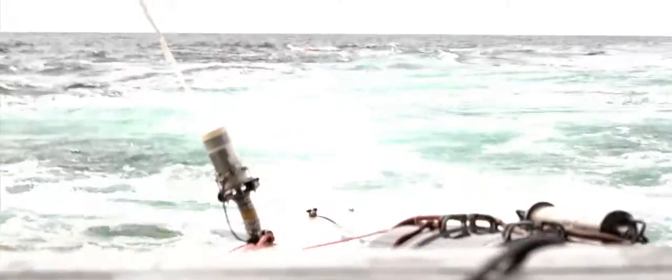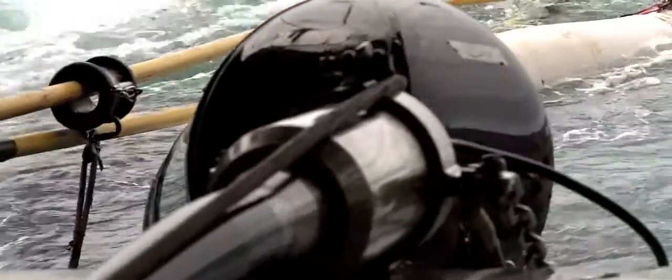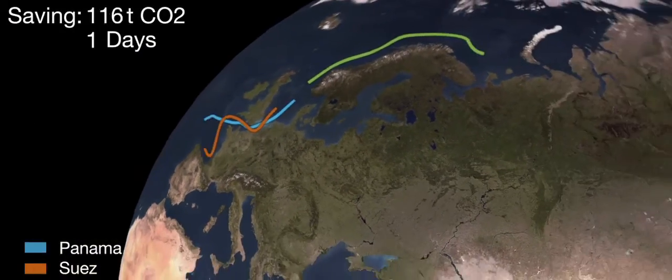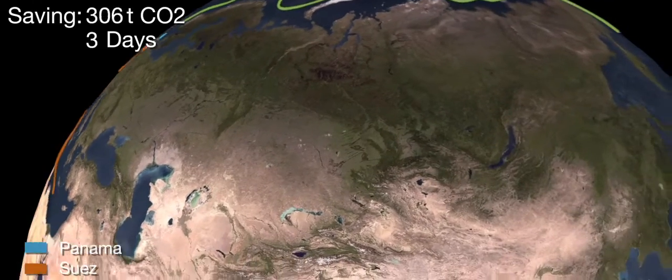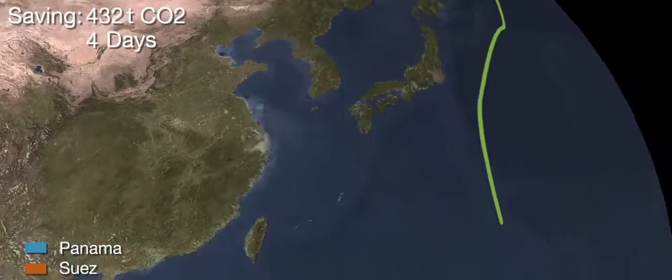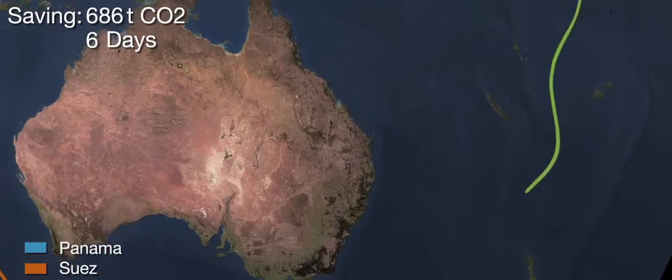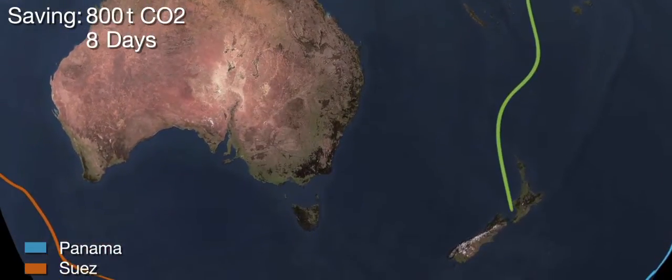We were able to capitalize on our vessel design just this past summer as the North Sea season was closing. Through our strategic relationships, we were able to negotiate permission for a northern sea route passage — sailing a vessel across the top of Russia. We were able to save just over 800 tons of CO2, directly related to minimizing the transit distance by saving eight days on the total duration.